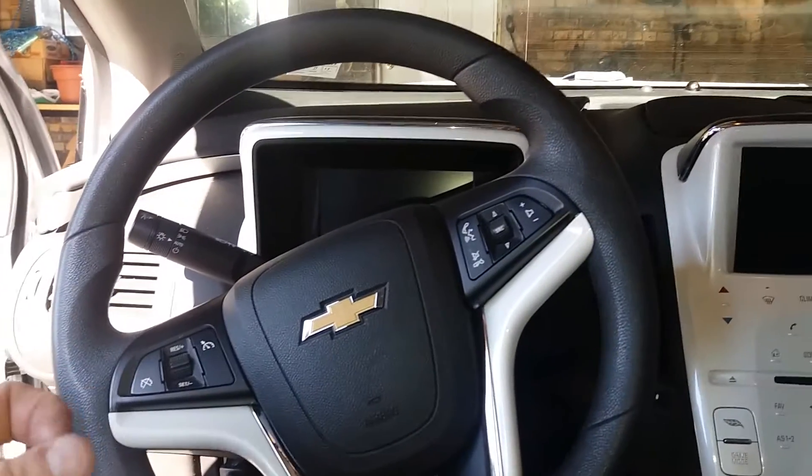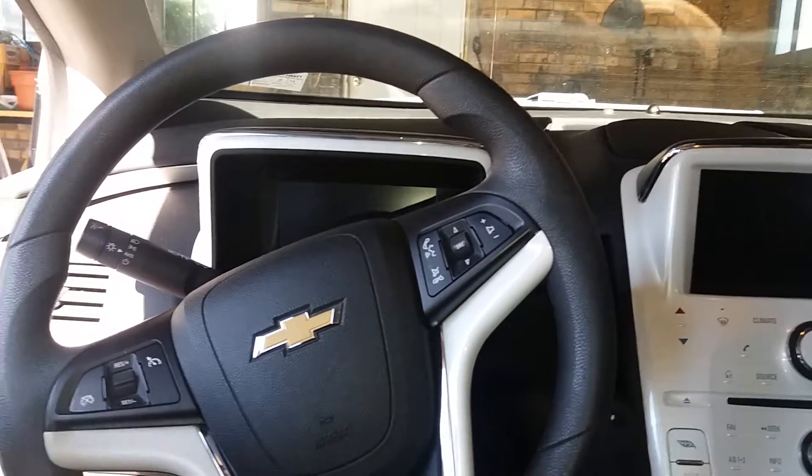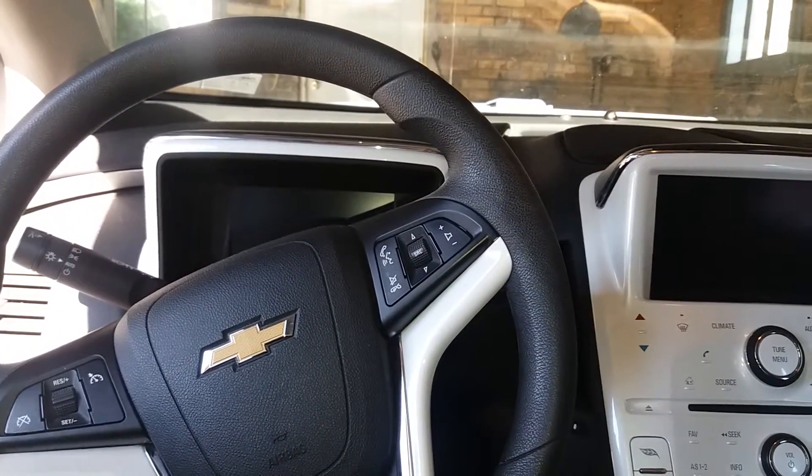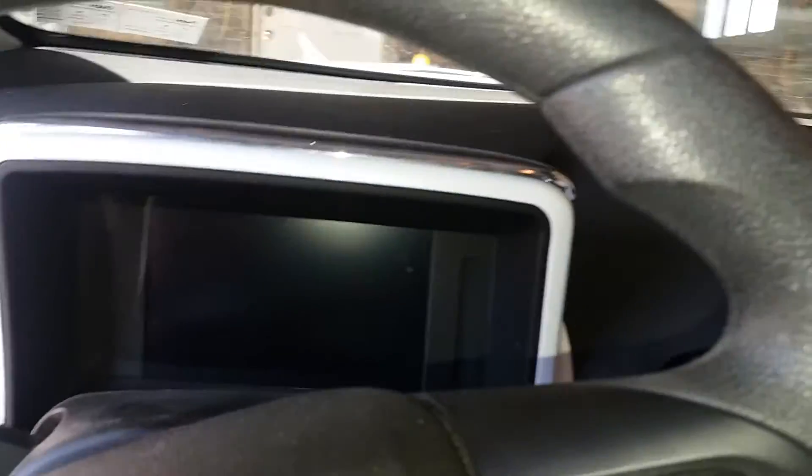Hi, this is the Dorn Signal channel. I have a 2012 Chevy Volt here and this is the first time I've had an issue with it. I went to drive it today, turned it on and the battery was all charged up and I got this error here.